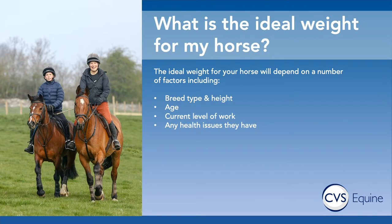People often ask us as vets, what is the ideal weight for my horse? I think it's important to remember that this is something that is going to be individual to your specific horse. There's no correct answer for a 14.2 horse or a 15.2 horse. Every single horse is going to have a different ideal weight, just like people do. But this ideal weight will depend on a number of factors.